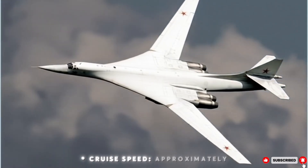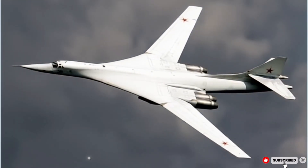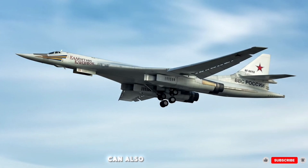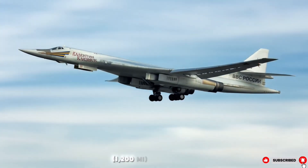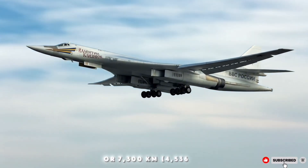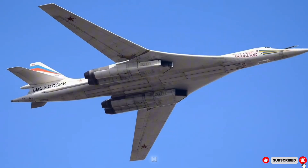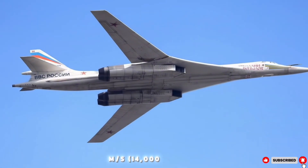Cruise speed: approximately 960 km/h, Mach 0.9. Range unrefueled: approximately 12,300 km; can also be refueled in flight. Combat range: 2,000 km (1,200 mi) at Mach 1.5, or 7,300 km (4,536 mi) at subsonic speed. Maximum service ceiling: 16,000 m (52,493 ft). Rate of climb: 70 m/s (14,000 ft/min).